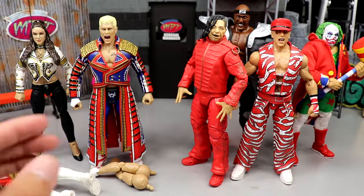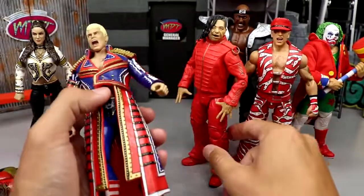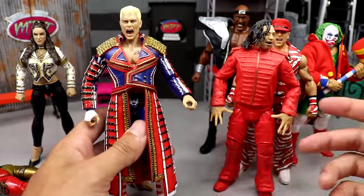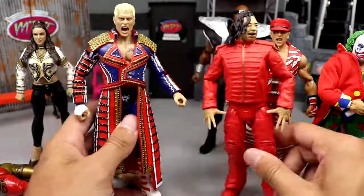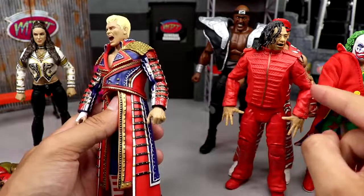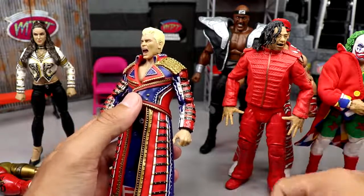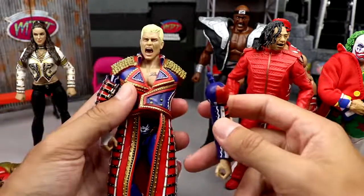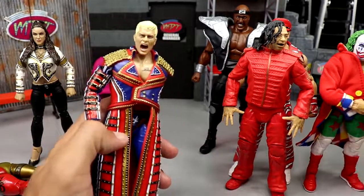Starting off with the Supreme Collection — they do something really unique. We've seen interchangeable entrance gear before with Mattel on figures like Shinsuke Nakamura, Bret Hart, and Ronda Rousey, and we get cloth goods as seen on Doink. But they feature interchangeable arms at the shoulders with pinless joints on both figures, which is really awesome. I'm personally a guy who prefers cloth.